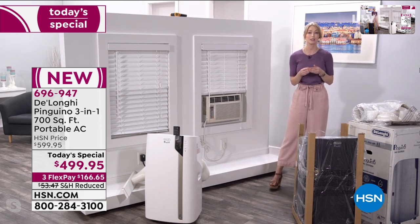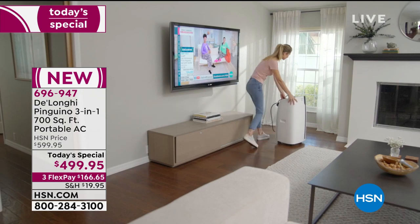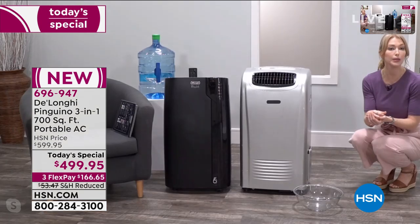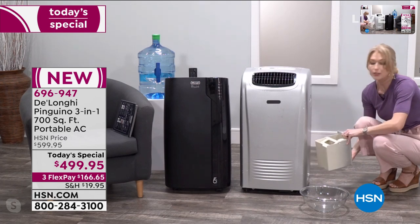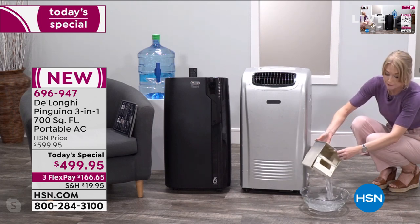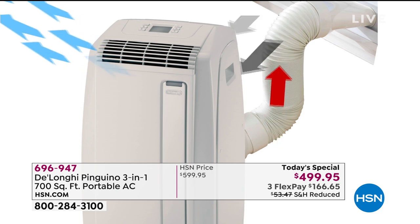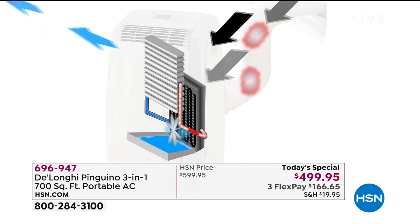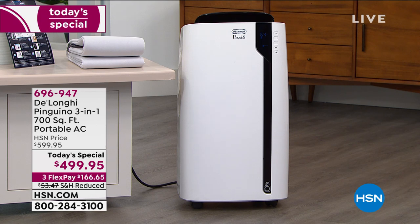DeLonghi has also addressed the condensation issue that other portable air conditioners have. Other units have tanks — when the tank fills up, the machine shuts off or the tank overflows and can damage your floors. But DeLonghi has eliminated the tank. There's an internal circulation system: that hot, humid air comes in and the three-in-one circulates the humidity, vaporizes the water, and expels it right back out through the exhaust hose out your window.